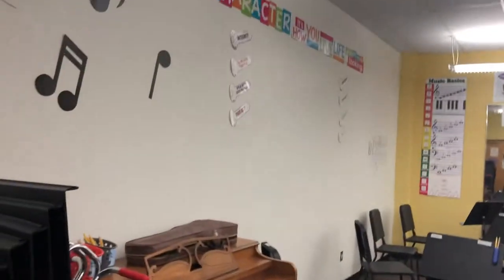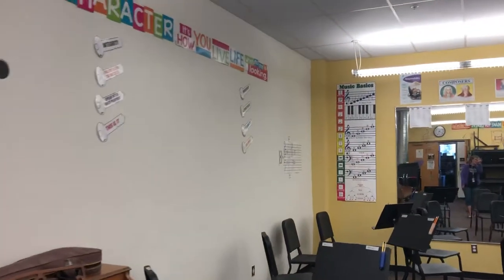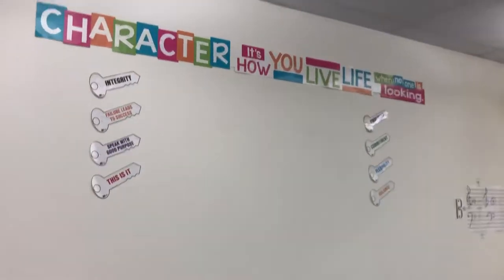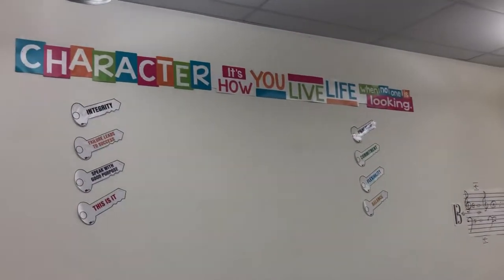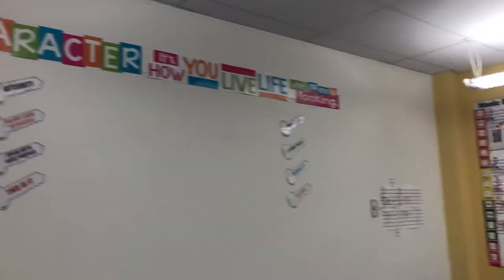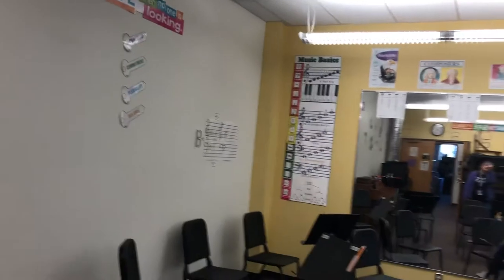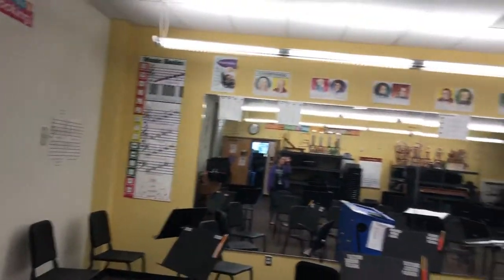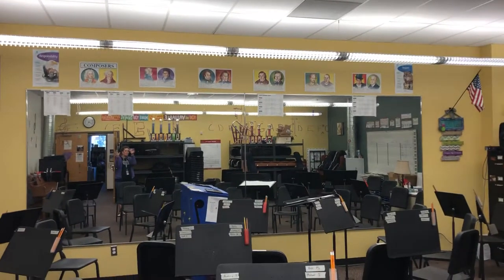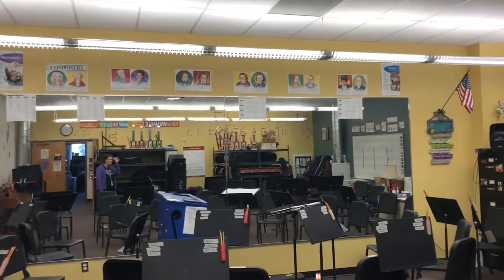The projector projects on the wall in between our keys of excellence and our character beliefs and some music things. So I have mirrors on the wall so that I'm able to demonstrate to my students while we play along together.